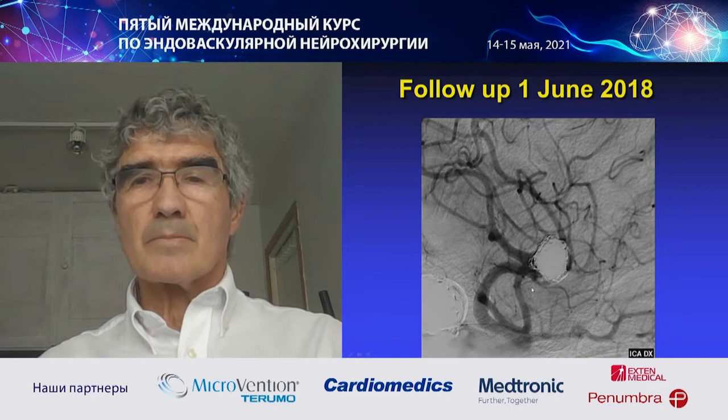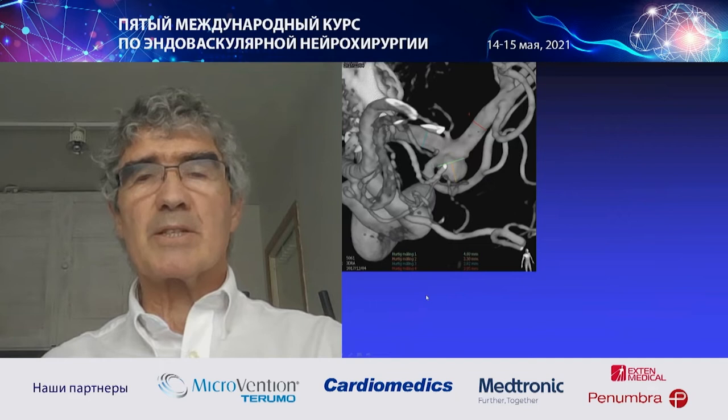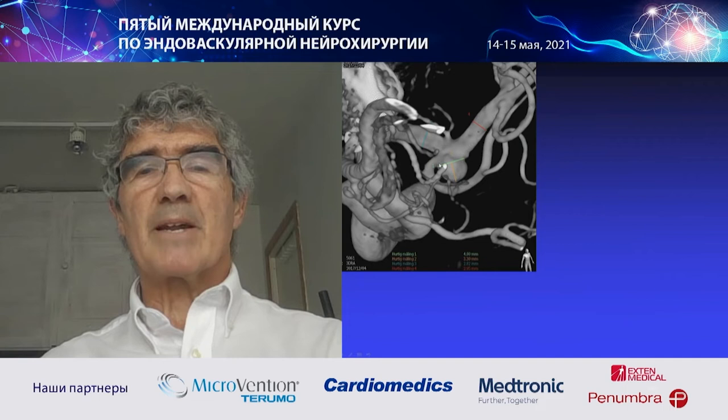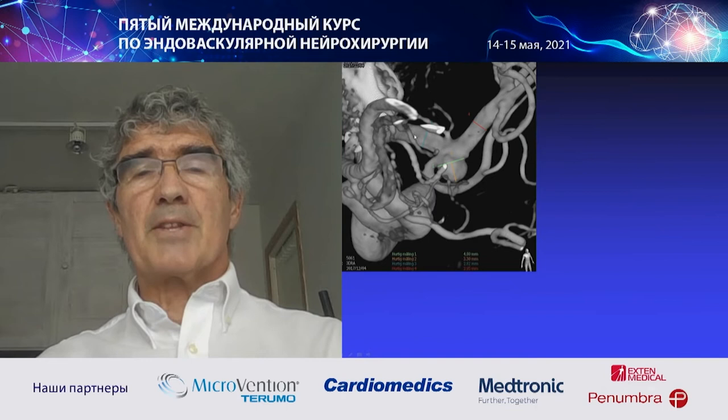This same patient had another aneurysm on the left MCA — a small one. This was the ruptured aneurysm treated previously. I wanted to treat this one at the same time. The neck is very wide — almost 5 mm — so it is difficult to get any coil to stay here without an adjunctive device, even a balloon can be difficult.